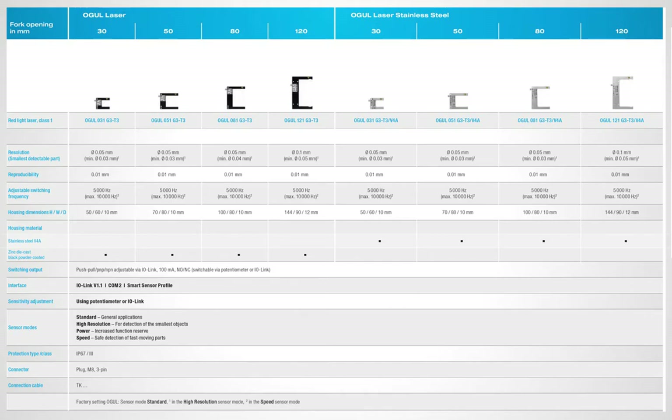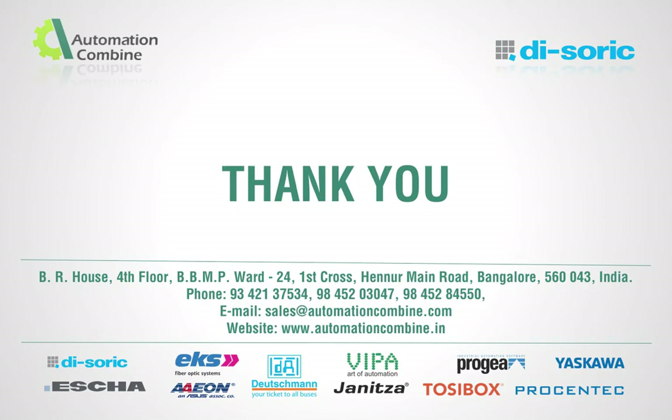OGU laser stainless steel from 30 mm to 120 mm. Thanks for your attention — please visit our website for further details.